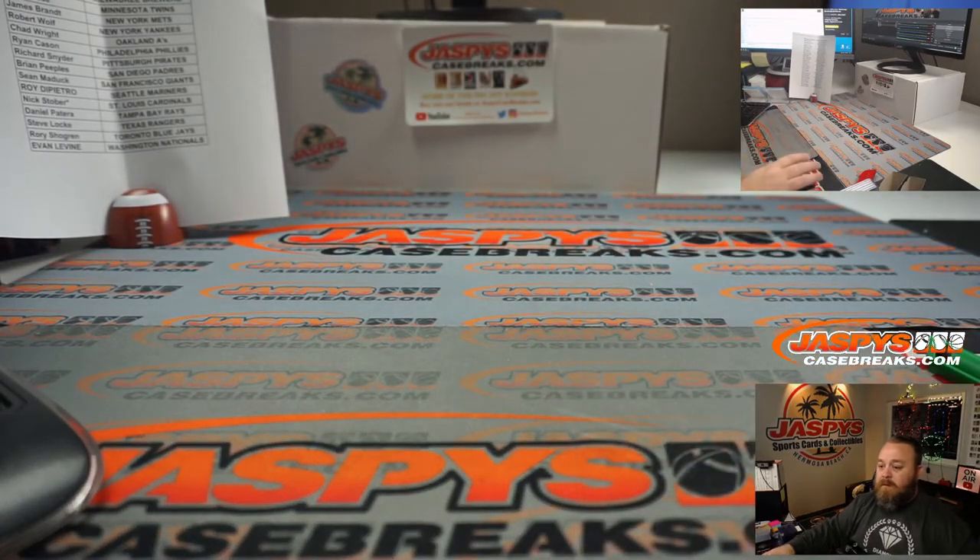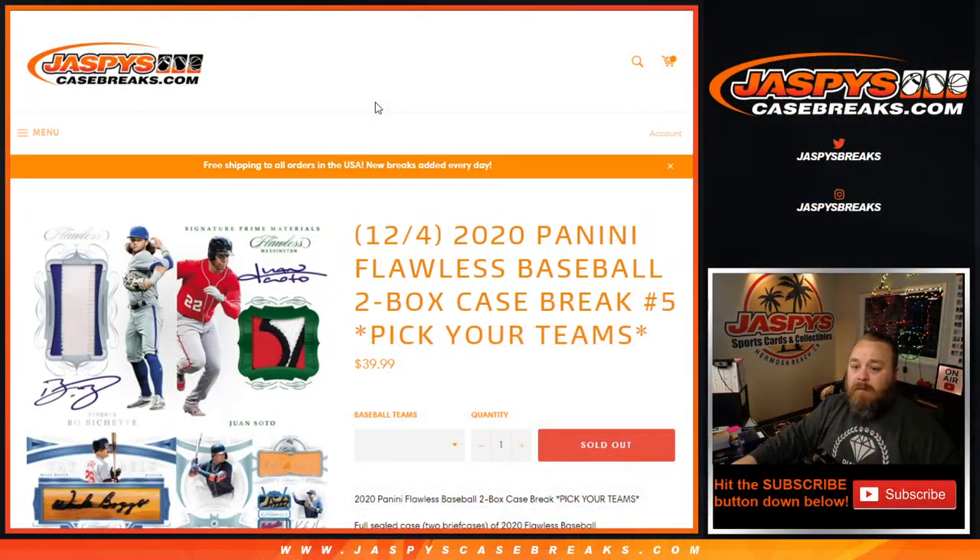So we're all good! That was 2020 Panini Flawless Baseball 2-Box Case Break Pick Your Team Number 5 from JaspysCaseBreaks.com. Pick Your Team 6 and 7 are in the store now. I'm Sean — JaspysCaseBreaks.com — thanks for hanging out, we'll see you next time!